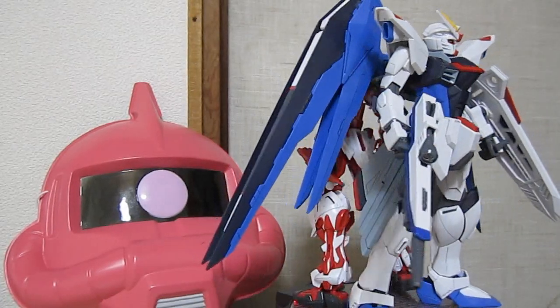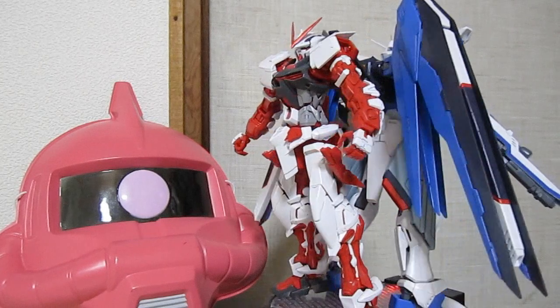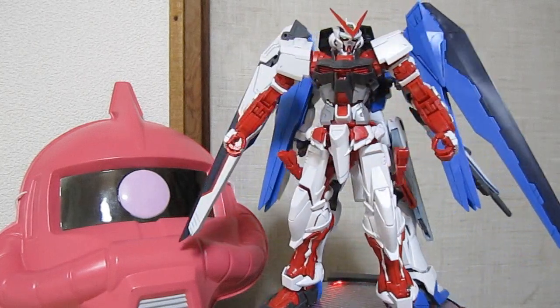Hey, what's up everybody? It is Robert1842Rs2Bs, as always, from Gundam.TK, and I'm back with part two of Gundam Daily.